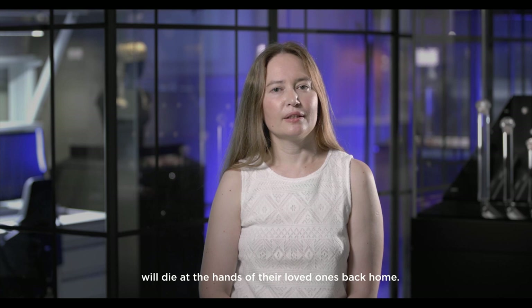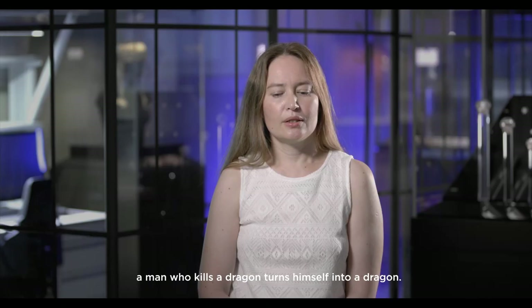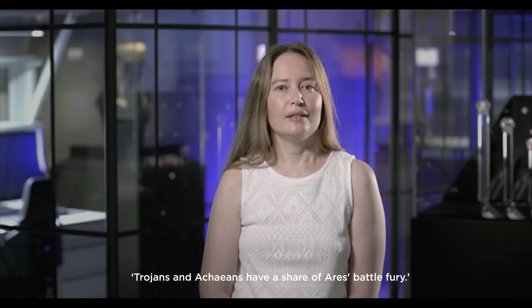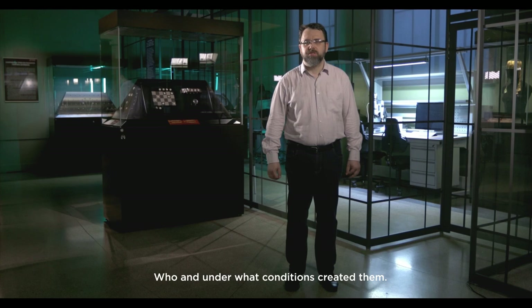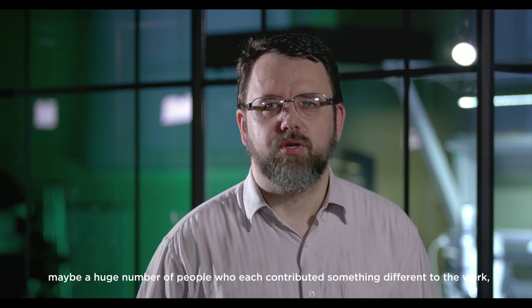As one scholar once said, by destroying the Trojans, the Achaeans destroyed themselves. In his famous book How to Kill a Dragon, Calvert Watkins deduces the key basic formula of Indo-European poetics: a man who kills a dragon turns himself into a dragon — or in a later interpretation, he who kills will himself become a victim. And in the Iliad, there is a corresponding quote: "Trojans and Achaeans have a share of Ares' battle fury." The Homeric question is the question of the authorship of the two poems, the Iliad and the Odyssey — who, and under what conditions, created them? Maybe it was the same person, maybe two people, maybe a huge number of people who each contributed something different to the work as they were both being performed over the centuries. What we know fairly well today is that the Iliad and the Odyssey are both oral, improvisational epics.